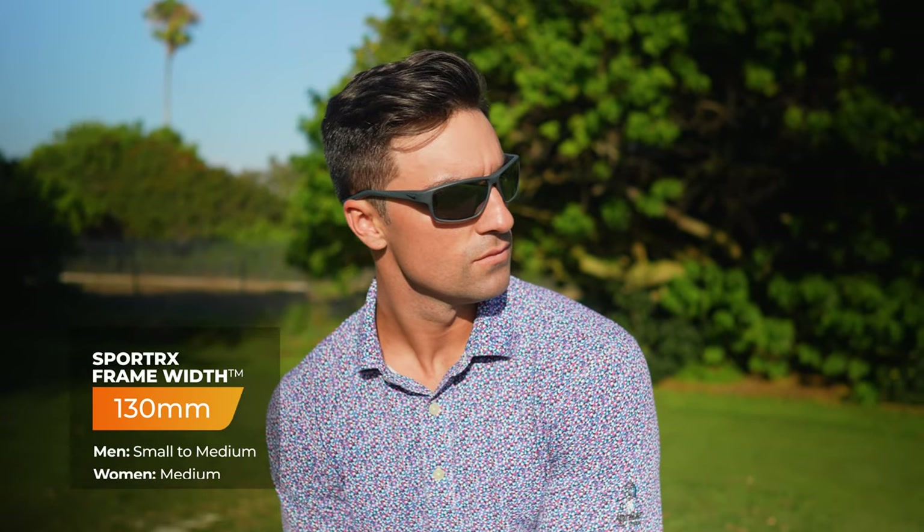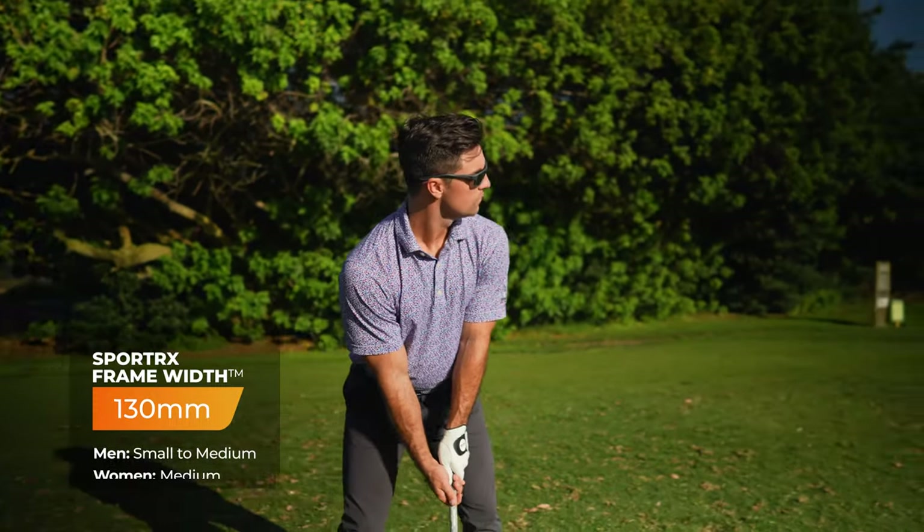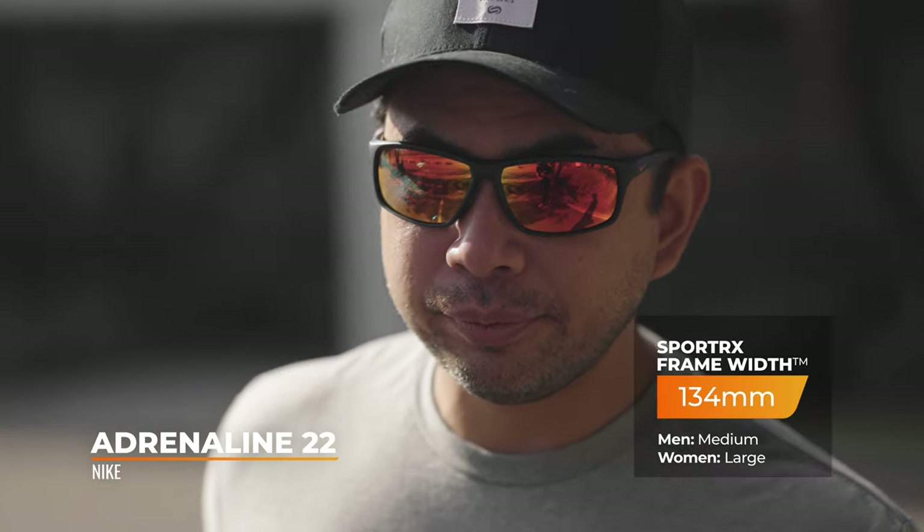The Rabid 22 fits smaller faces well - probably a little small on TJ. The nose pads are ventilated, however when you're wearing it with a seamless fit that ventilation can get blocked, meaning you could experience some fogging on the back side when you heat up. Consider getting an anti-fog coating on the back if that's a concern for your sport. The Rabid 22 comes in an SFW of 130 millimeters - small to maybe small-medium. If you love this frame but need larger, the Adrenaline 22 comes in at an SFW of 134, a solid medium.